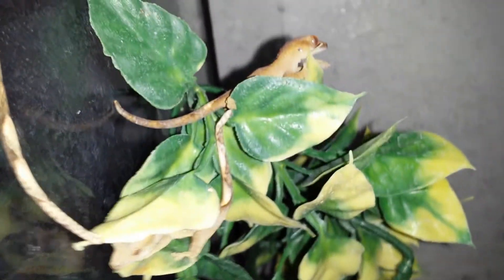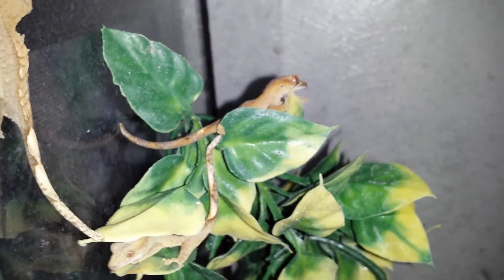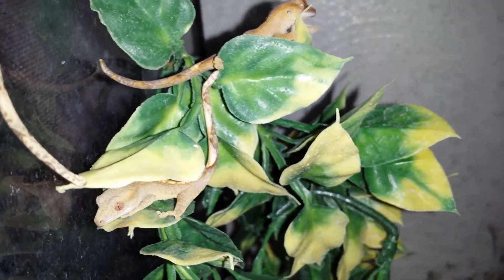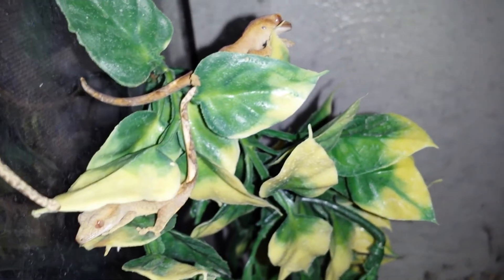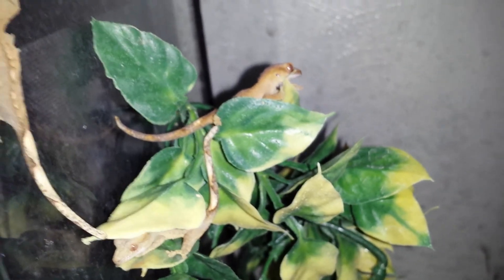I'm gonna give him the repashy, and in about a day or two I'll be doing the pin-size crickets with calcium on them, and that'll help him grow a lot faster. Okay, peace.